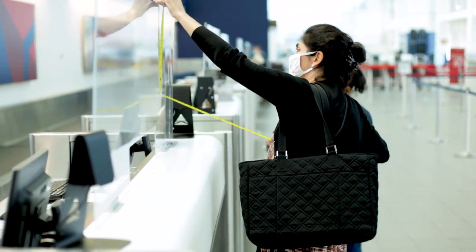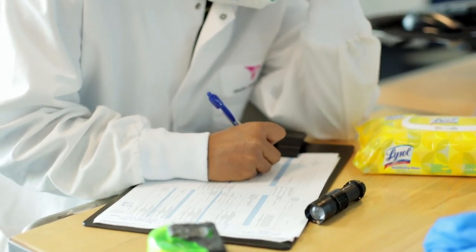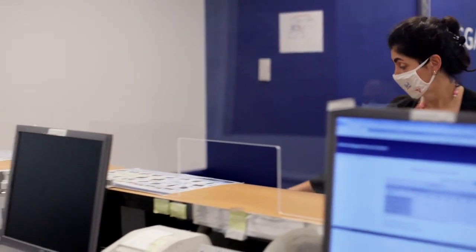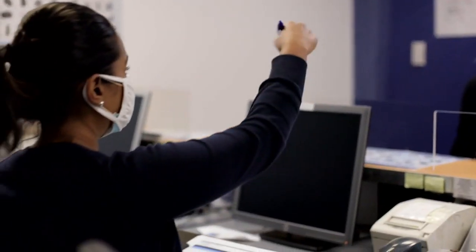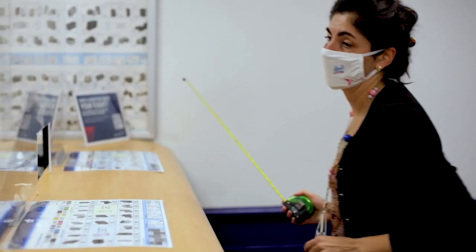We were able to go to certain areas like the check-in area and the baggage claim area to better understand what the surfaces are made of, what the different combinations of interactions are from the agent with the passenger, and see what products we would recommend for the best disinfection of that spot and provide consumers the peace of mind that everybody's looking for.